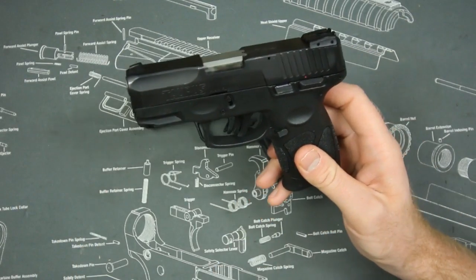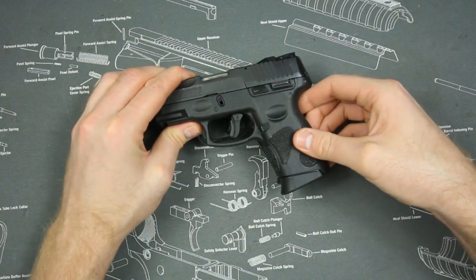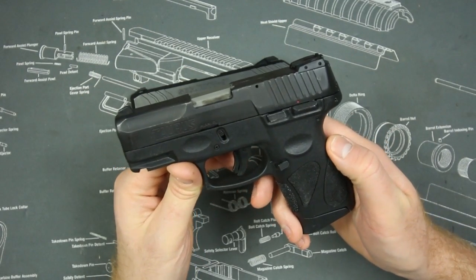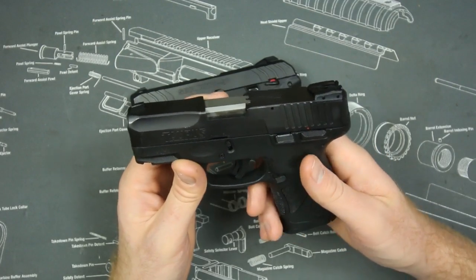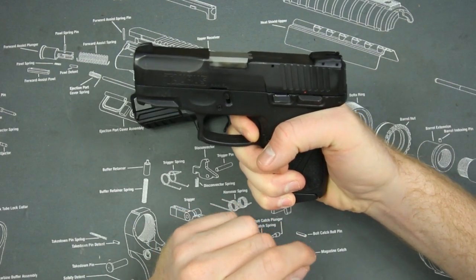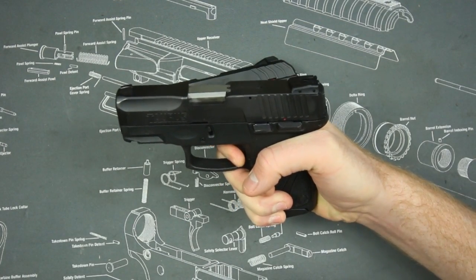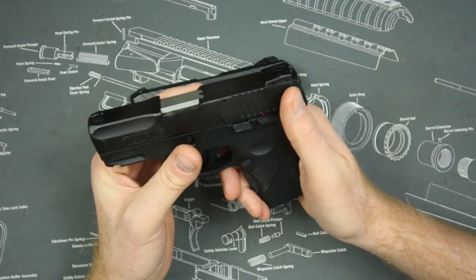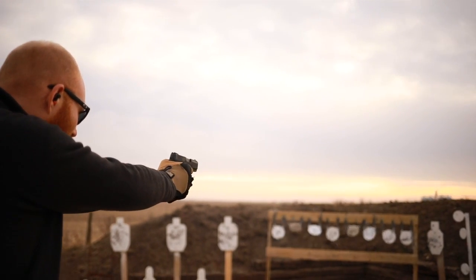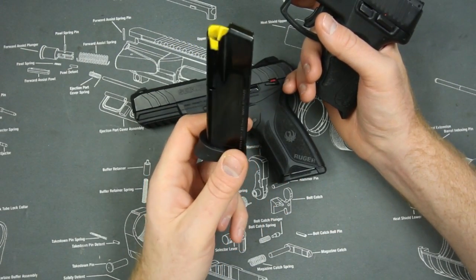The Taurus G2C has a slightly shorter barrel — around three and a half inches — similar to the size of a Glock 26 with a Glock 19-size grip. So it has a similar grip size to the Ruger but a shorter barrel. Think Glock 26X if you're a Glock fan. It has a striker-fired trigger, and one advantage is you can reset the trigger without racking the slide, which is great for dry fire practice. It's also in 9mm with 12-round magazines.